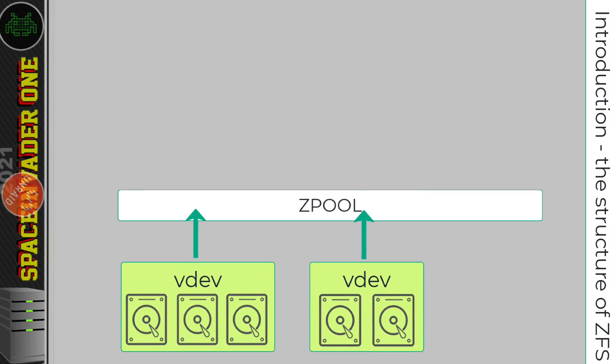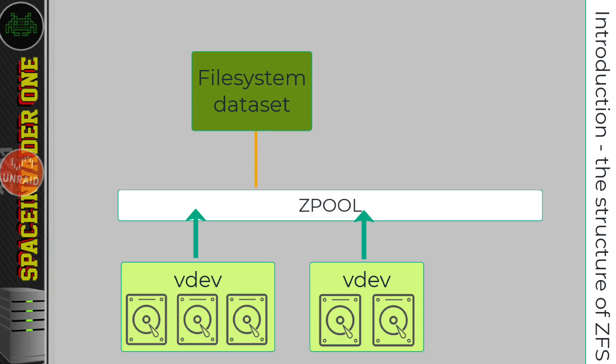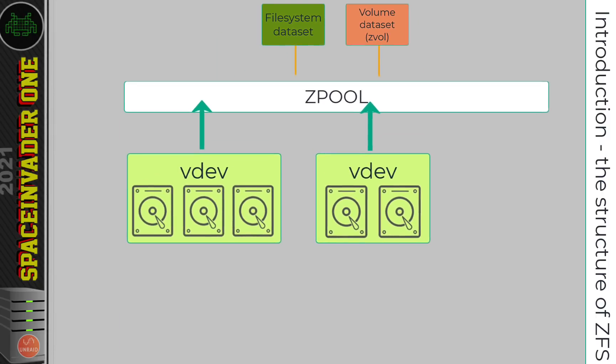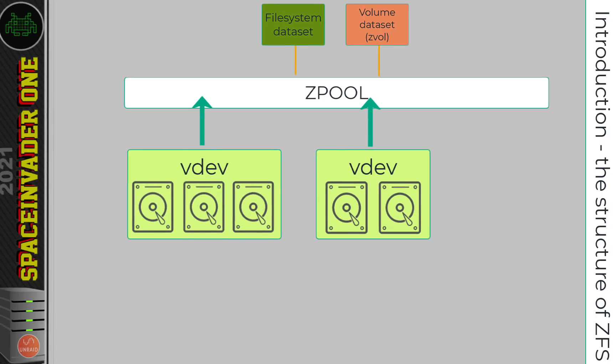So that's the basic structure of the pool. But whereabouts is the actual user data stored? For that we use something called datasets. There are two main types of datasets: a file system dataset, which is for file storage, and a volume dataset, which is used for block storage — so that's for things like iSCSI. And that's just a basic simplified look at the structure of the ZFS file system.